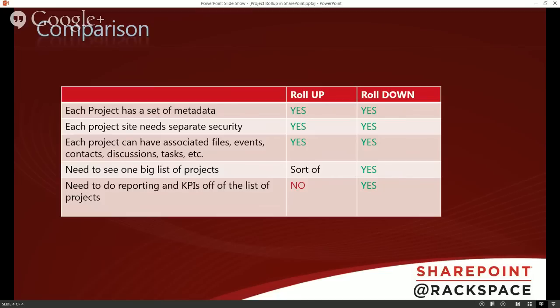For the roll-up, the need to see one big list of projects is possible but restrictive. For reporting and KPIs with a roll-up, I put 'no' — I'm sure a developer could figure out a way, like an SSRS report, but it would be technically complicated. But you can see how that would be a lot more difficult. Anything's possible in SharePoint with code, but it's much harder with the roll-up approach.